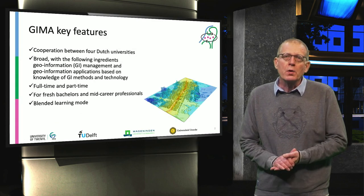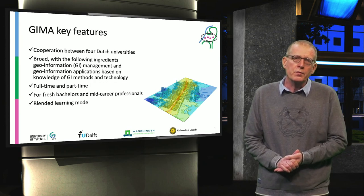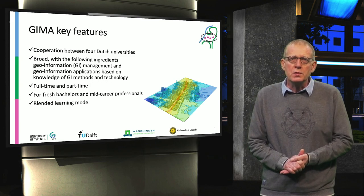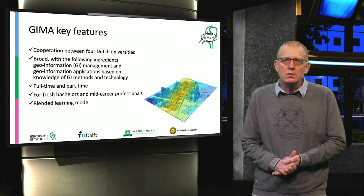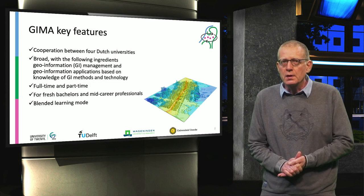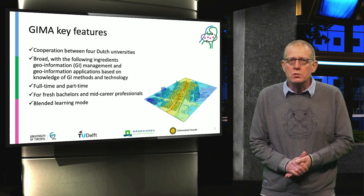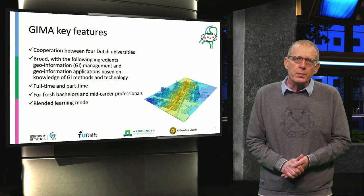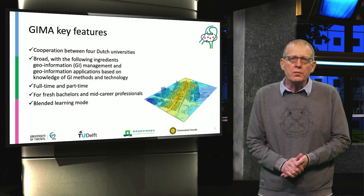GIMA is a truly unique program. The key features are that it is a collaboration by four universities. It's a broad program with the following ingredients: geo-information management, geo-information applications based on the knowledge of GI methods and technology. You can either follow it full-time or part-time, so suitable for freshly graduated bachelors or mid-career professionals. Finally, it's taught in a unique blended learning format.